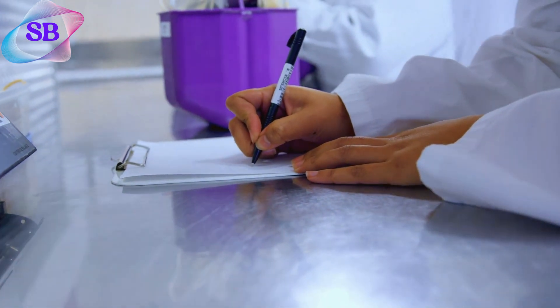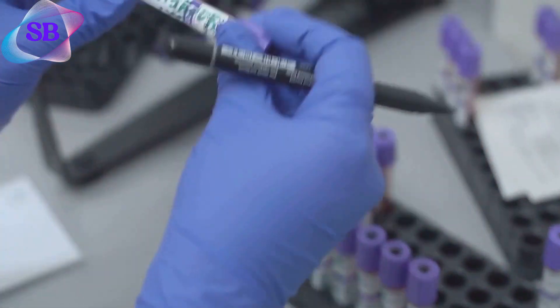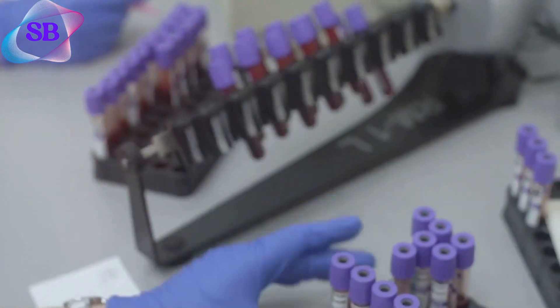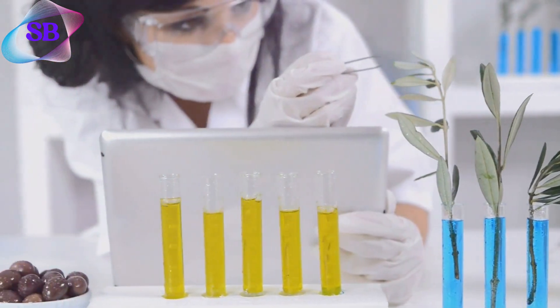Why do lab technicians emphasise meticulous logging of histological samples? Let's dive into the reasons. Accurate logging is vital for full traceability from collection to analysis. It helps spot and correct errors, ensuring patients get the right results and treatment.